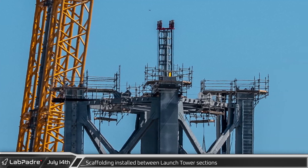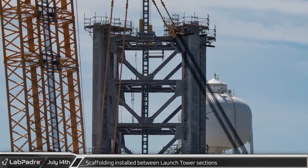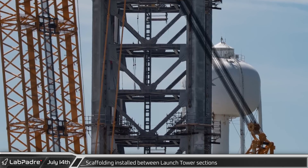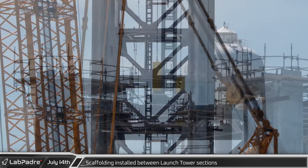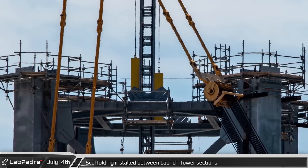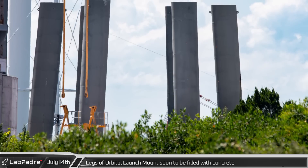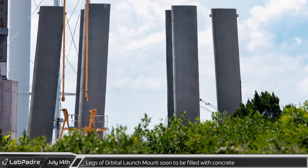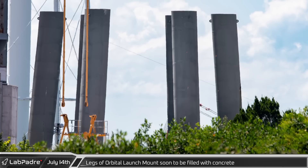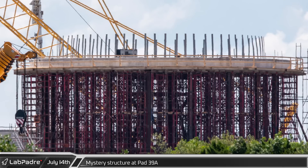We can also clearly see the scaffolding installed at all connection points between the tower sections, giving workers a safe platform as they secure the sections together. There are bolts to secure on the bottom plates of the diagonal beams as well as on the two temporary bolt plates on each corner column. At the corners, scaffolding will likely remain in place longer, as once the section is secure workers will weld the leg columns together, removing the temporary plates as they go. There haven't been any noticeable changes in the legs for the launch mount since they were installed. If construction continues similarly to Starbase, we should see a temporary steel structure installed between the legs to help secure them while they fill it with concrete. And last but certainly not least, we have a great shot of the famous Pad 39A mystery structure.